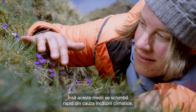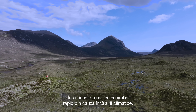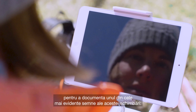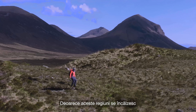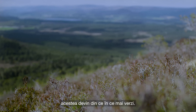However, these landscapes are changing fast because of the warming climate. I use technology such as drones and satellite observations to document one of the most visible signs of this change — the so-called greening of the Arctic. As these regions warm up three to four times faster than the rest of the world, they are becoming greener.